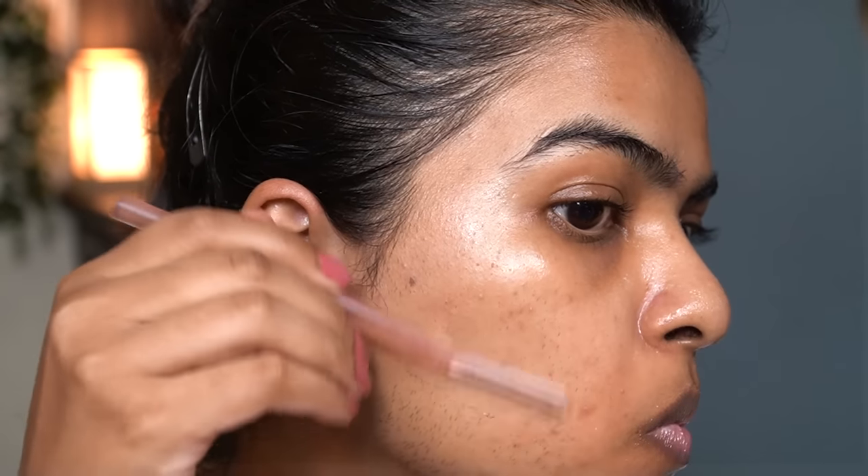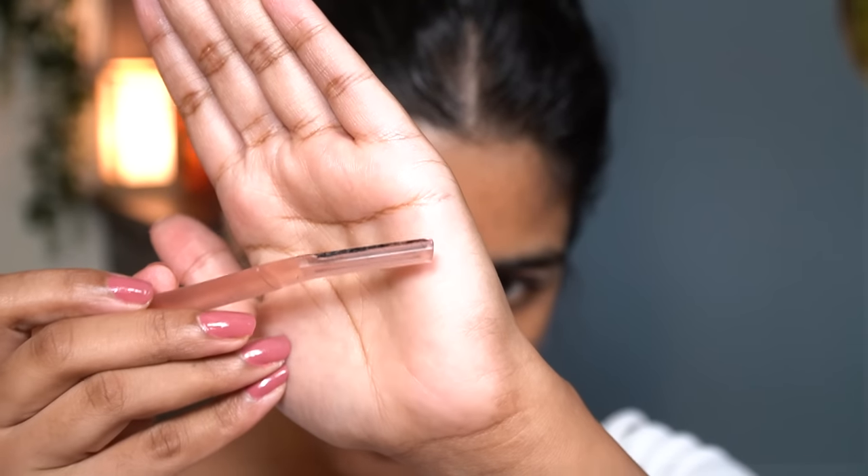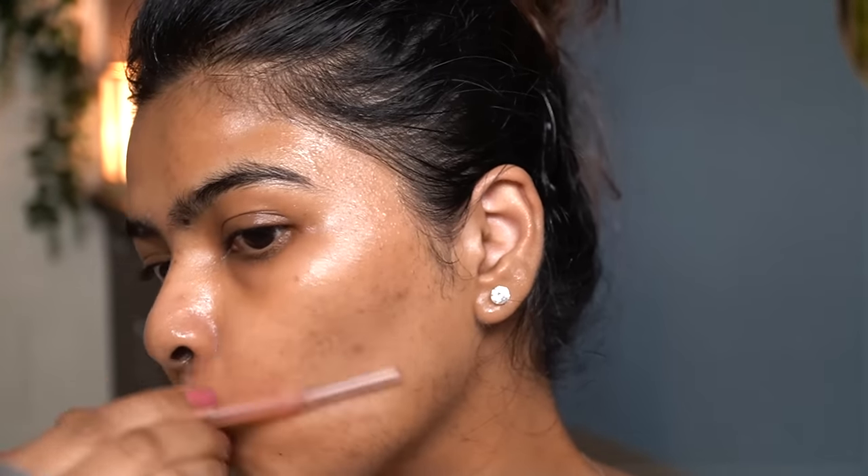Moving on to the next step, which is a huge part of my skincare regime — using a razor to remove my facial hair. Every third day I like to do that. There are a lot of benefits: shaving exfoliates the skin, and whatever treatment products you use on your face, the results are better. I'm going to use rose water on my face as a lubricant. I've never removed facial hair in HD on my channel before.